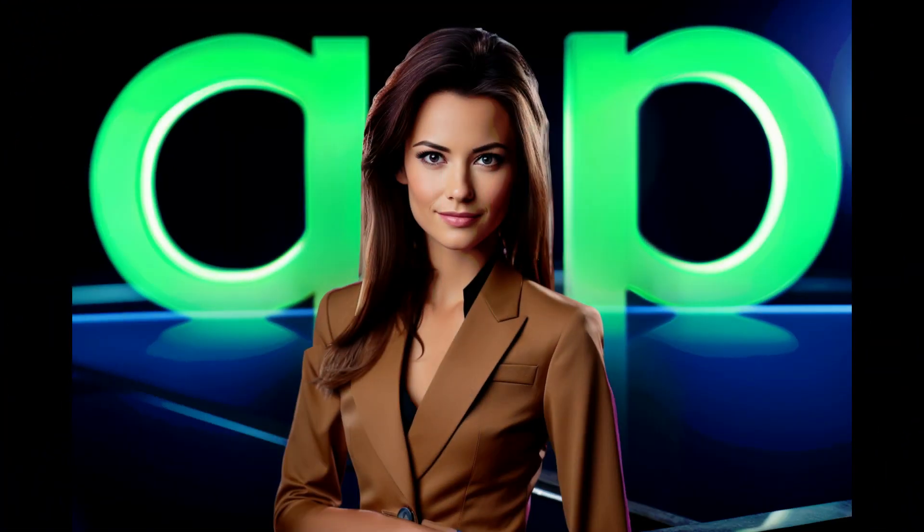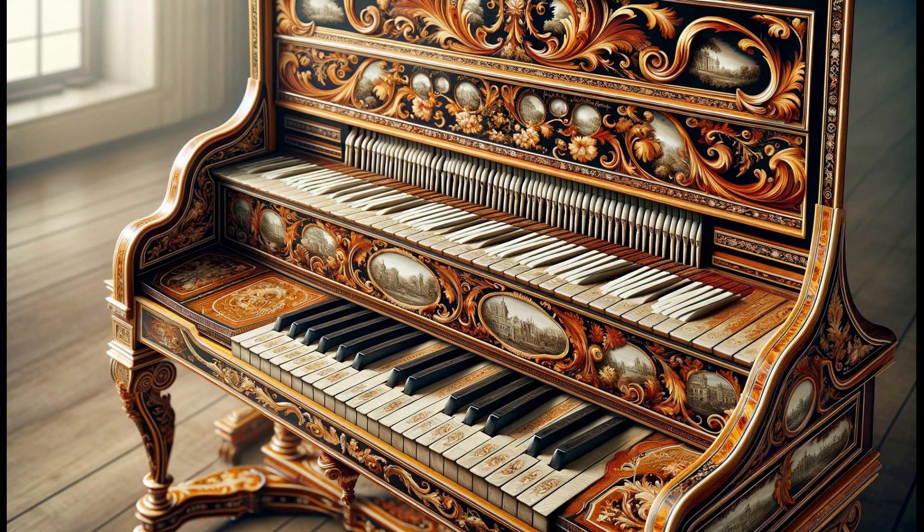Hello all, this is Rachel here with the first question of season 196. The category is musical instruments and the question is as follows.